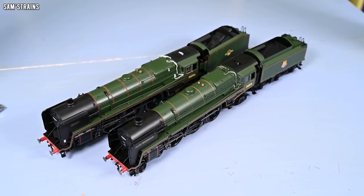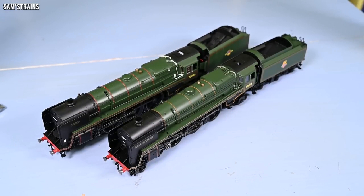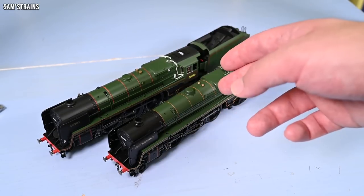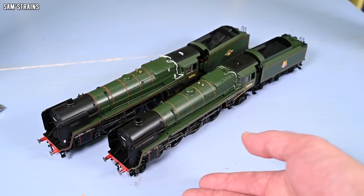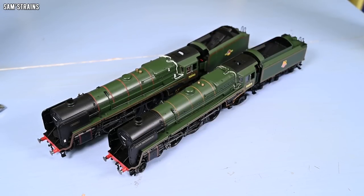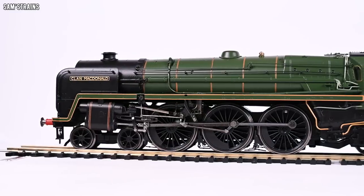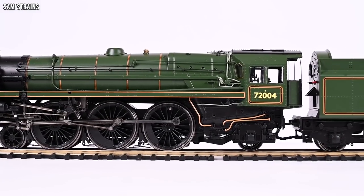Before moving on to the detail section, I put the class 6 next to the class 7 for a small comparison, and I can confirm that the two are not just identical. The class 6 is not just a repaint of the class 7 — the boiler is slightly smaller and there are lots of other subtle differences as well. I'm pretty sure the chassis is probably the same, and no doubt the two models share some tooling, but the Clan is not just a repaint of the Britannia. And here's a close look at the Hornby Clan class — this thing is pretty awesome.